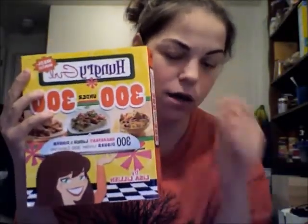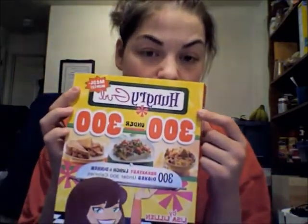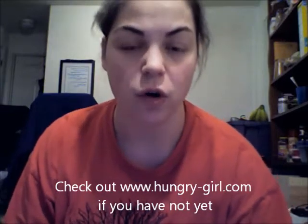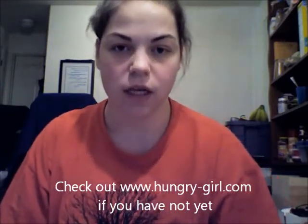It's the Hungry Girl 300 Under 300 recipe book - 300 different recipes all under 300 calories. I bought the book with my own money so these are completely my own opinions. Hungry Girl doesn't pay me at all, although her name is Lisa Lillen - Lisa Lillen, if you'd like to pay me to talk about Hungry Girl, I would be more than happy to!